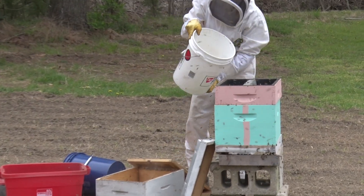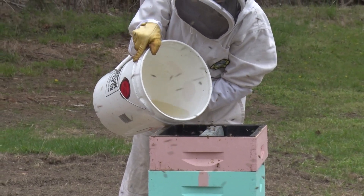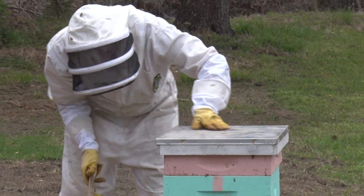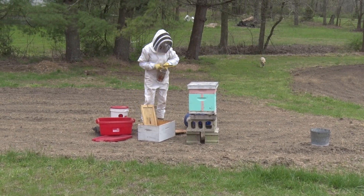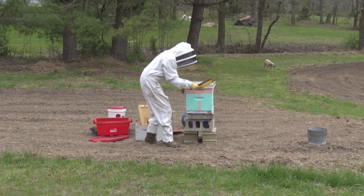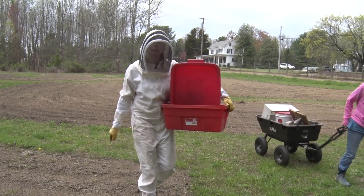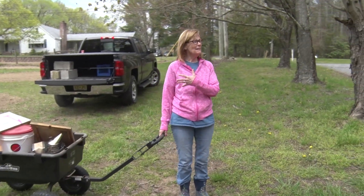If I get stung, this video is going to end abruptly. It's confidence. She's going back for more. If I got the queen and they like it, they'll stay. If not, will they go and nurture a queen if they don't have one in there?